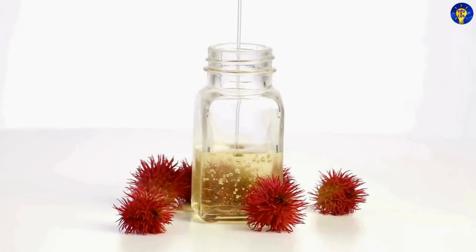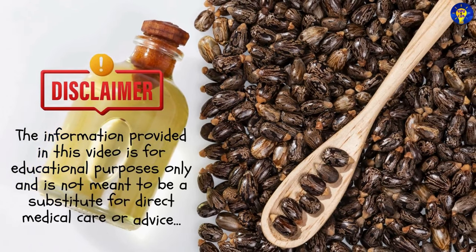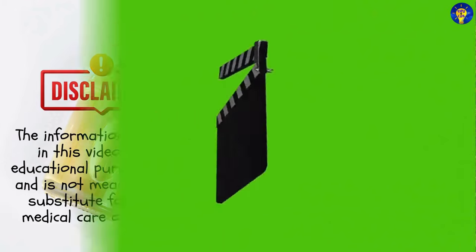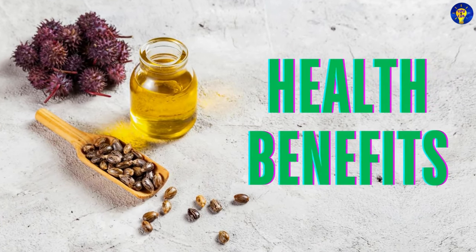Before we begin, here is a disclaimer: the information provided in this video is for educational purposes only, and is not meant to be a substitute for direct medical care or advice. So here we go — let's start with the top health benefits of castor oil.